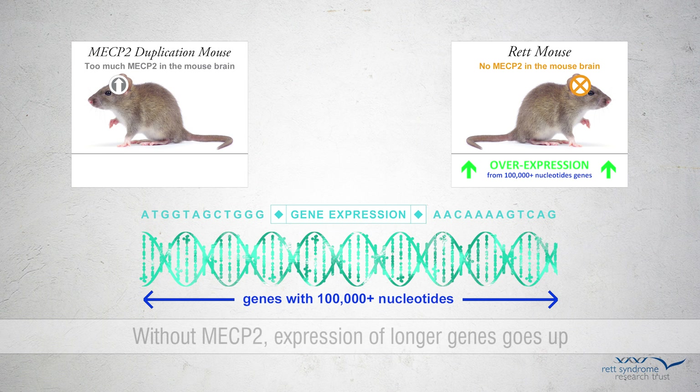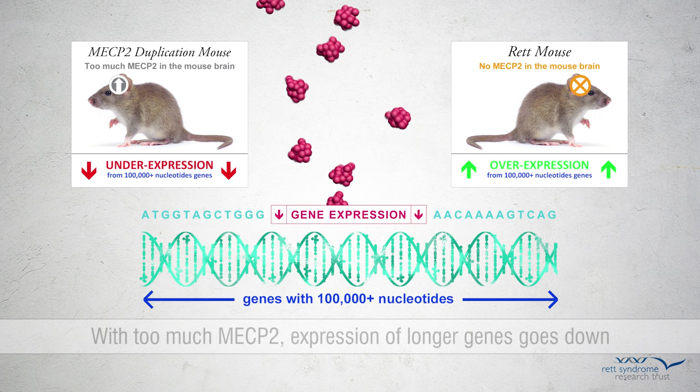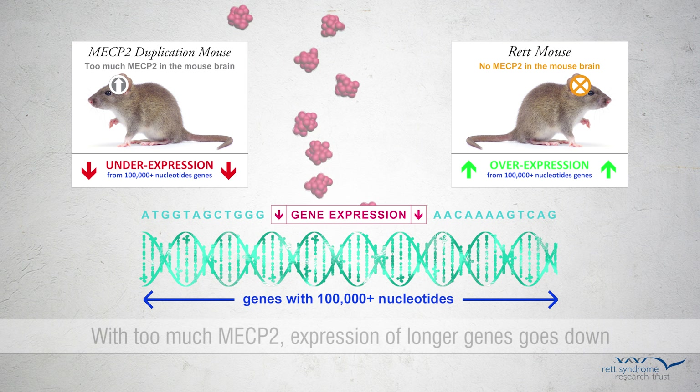The scientists then checked gene expression in the MECP2 duplication mouse model and found longer genes are underexpressed. So for longer genes, not having MECP2 leads to overexpression, while too much MECP2 leads to underexpression.